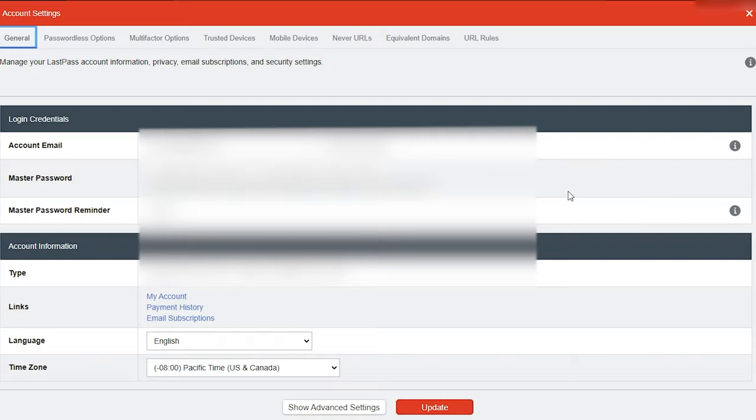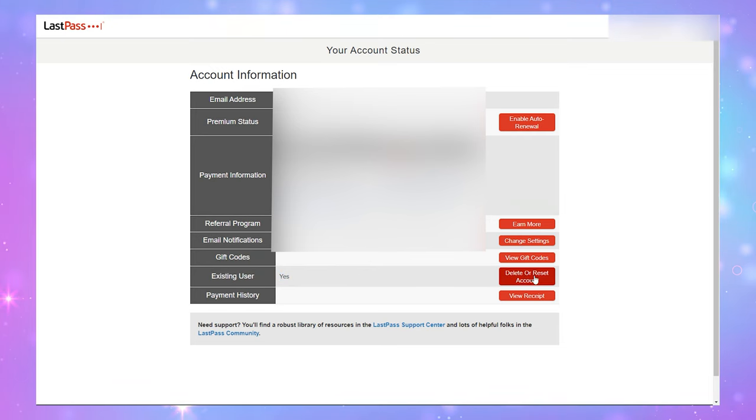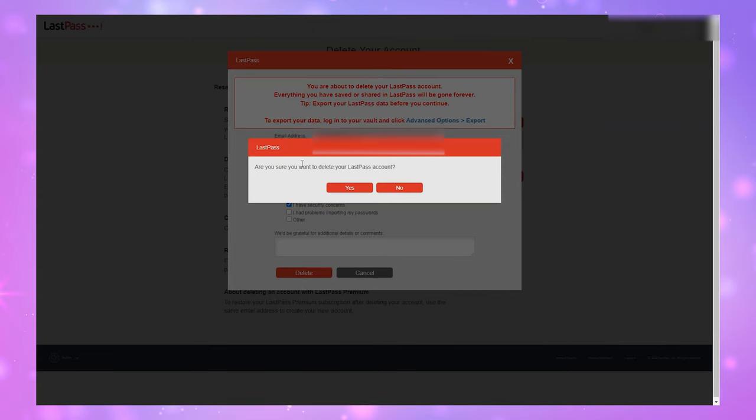Then, and only then, can you finally delete your LastPass account. From the browser on desktop, click Account Settings, go to My Account, then Delete or Reset Account. Go through the onscreen prompts — it's going to ask you multiple times if you are totally sure you want to delete your account, and you do. So just continue through it, be patient, click all the OKs and yeses, and you're almost done.